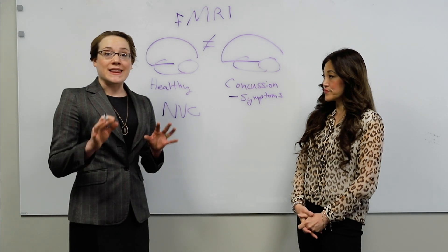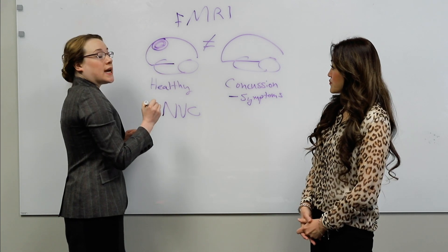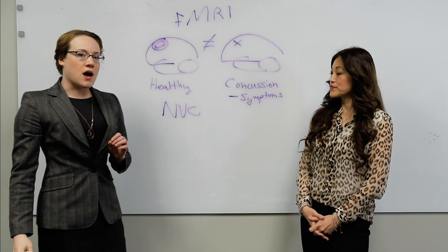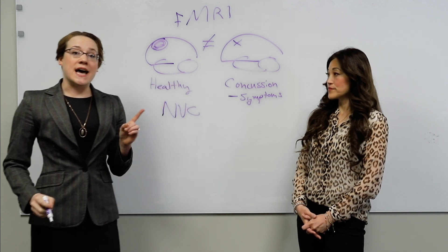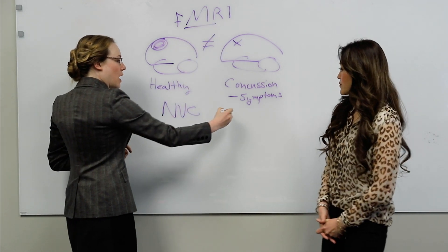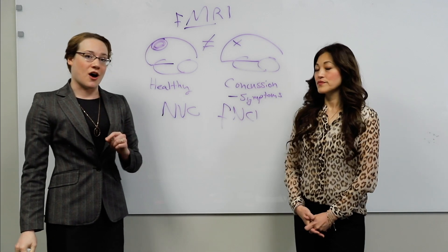Functional MRI allows us to see where neurovascular coupling is working and where it's not. The question comes: how do we know when and where neurovascular coupling isn't working? We can tell that with a modified form of functional MRI called FNCI, or functional neurocognitive imaging.